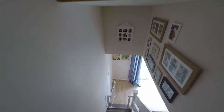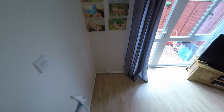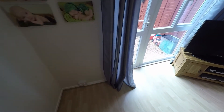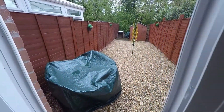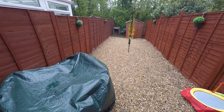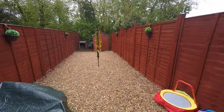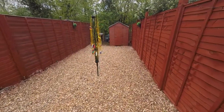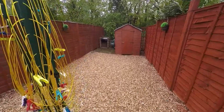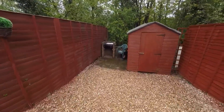Let's pop down and have a look at that rear garden. The property has been graveled, with a shed and a small barbecue area at the bottom.